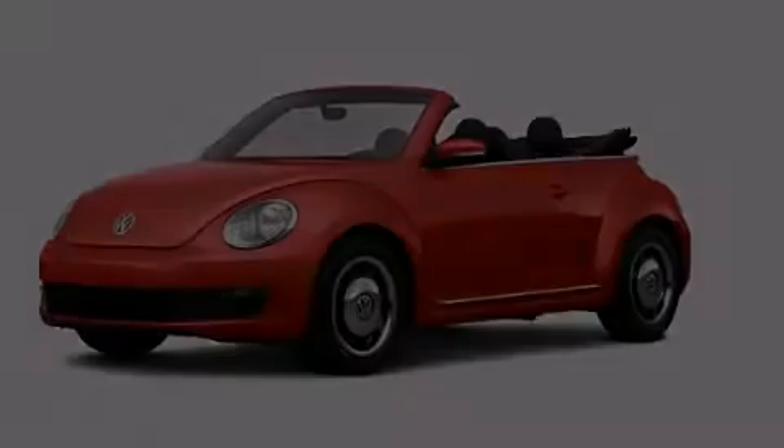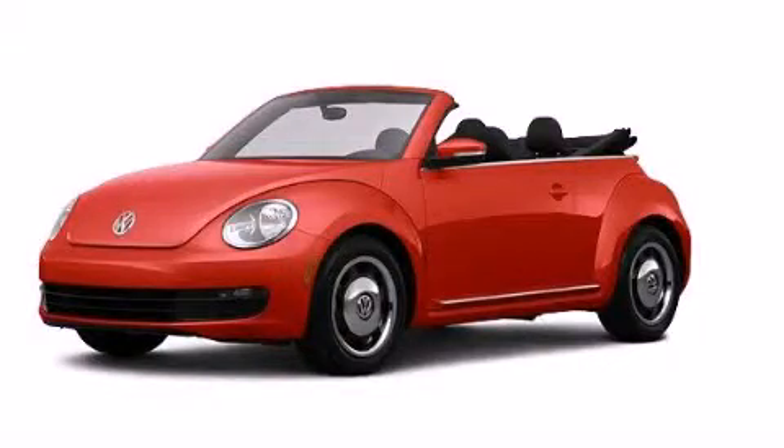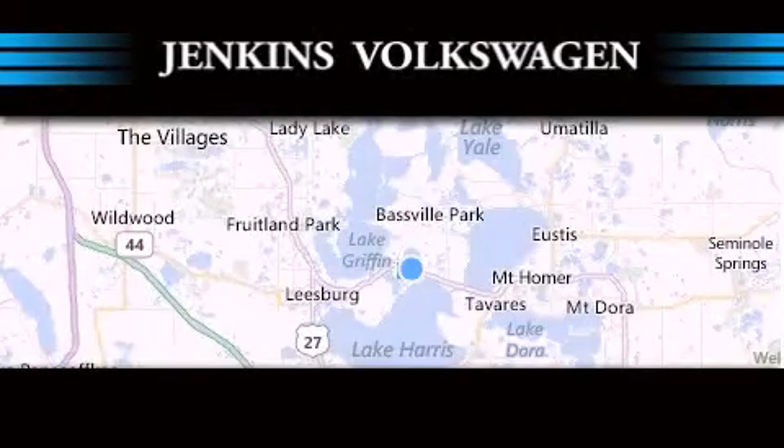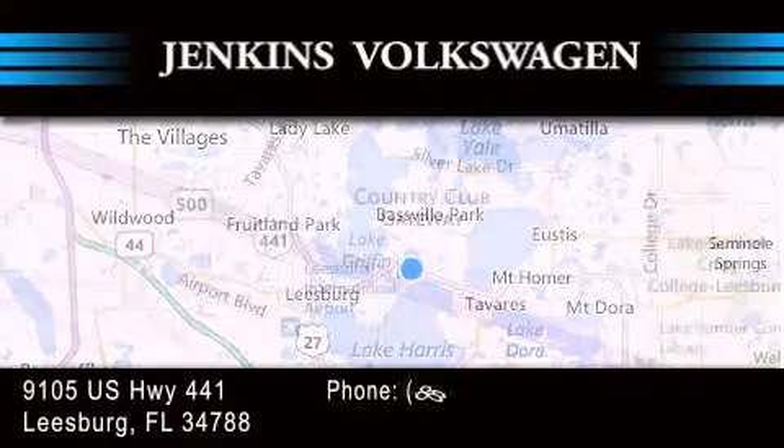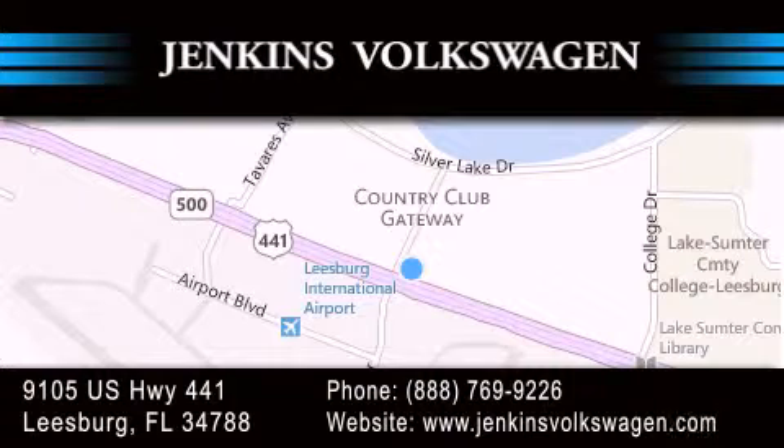Call or visit us right now and arrange your test drive today. Jenkins Volkswagen of Leesburg is conveniently located at 9105 U.S. Highway 441 in Leesburg. Contact us to find out about our financing specials or visit us at JenkinsVolkswagen.com.